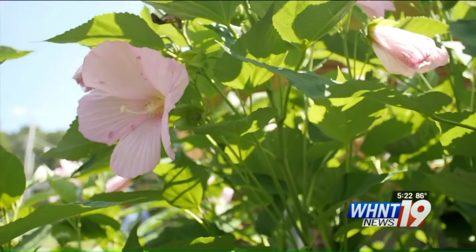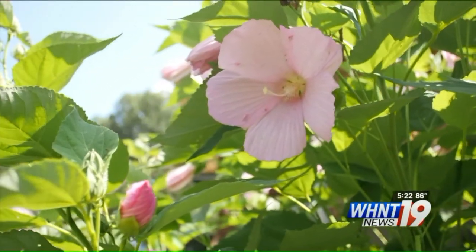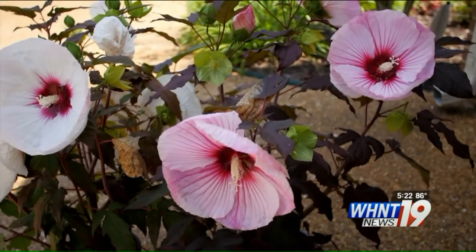Our native hibiscus is often called rose mallow or swamp rose. It prefers sun and moist soil, and in fact can tolerate wet areas in your garden. It is hardy from Alabama all the way up to Michigan.